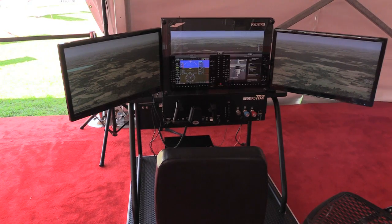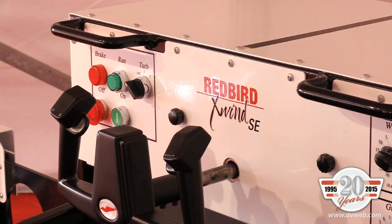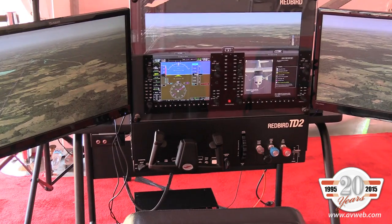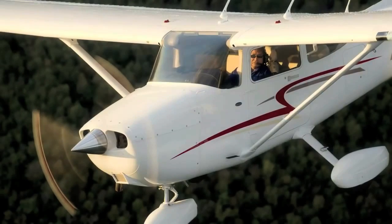Students can get in the sim and enhance their training. It allows them to absorb the information and process it much, much better than you ever could in the airplane with everything else going on. Once they've learned the maneuvers here in the sim, they transition to the airplane and it's a relatively simple transition.